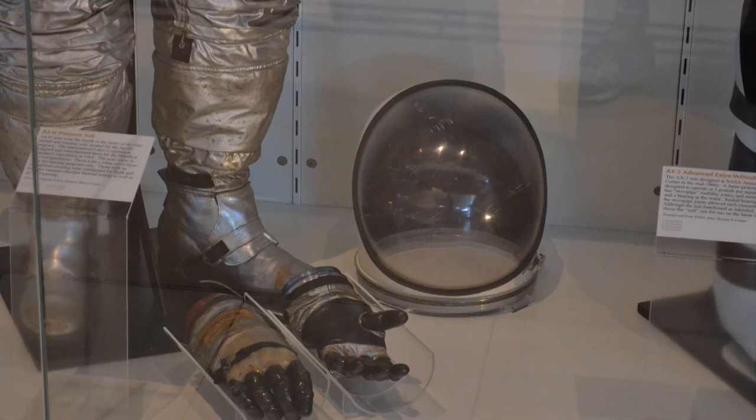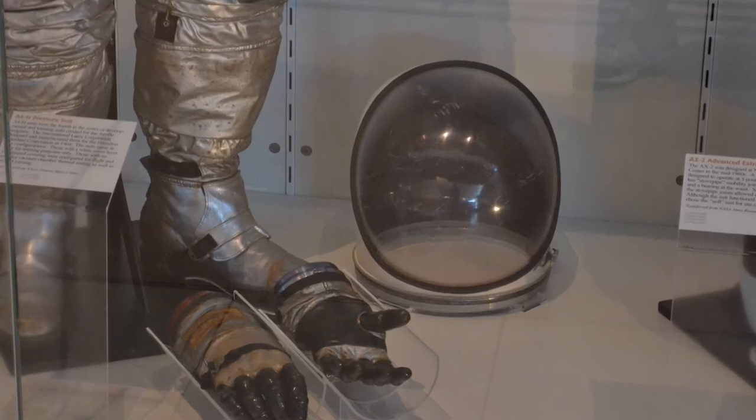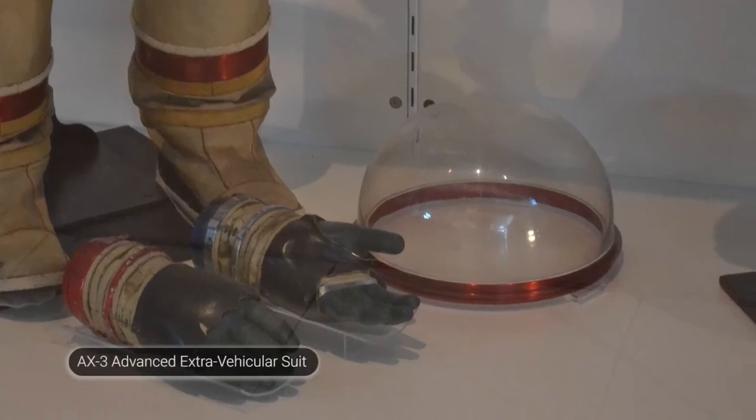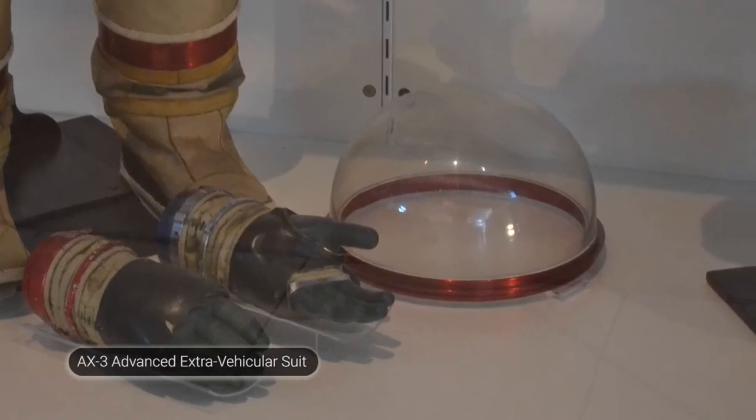These suits have bubble helmets with a very wide field of vision. Because if you're going to be exploring and walking on the surface of another world, you want to be able to look down, bend over, and certainly see your feet. You have to see your feet in order to walk and not stumble.